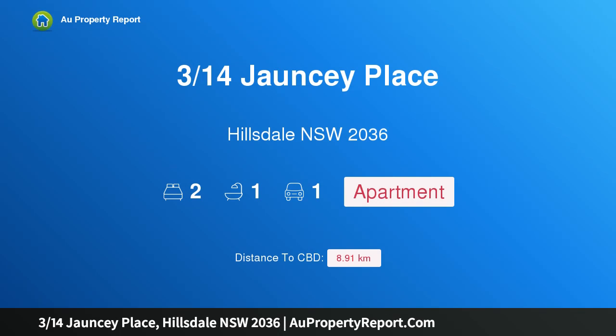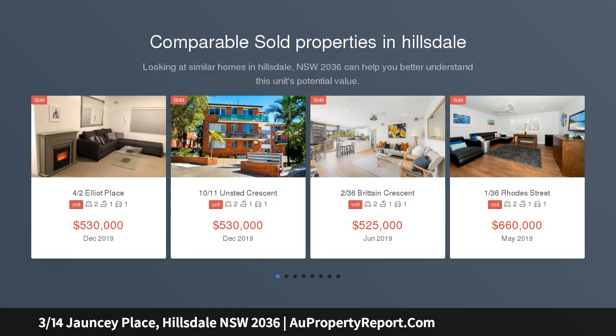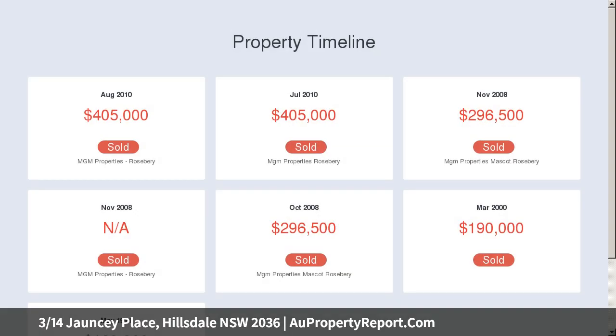Hi, I am glad to introduce property 314 Jauncy Place, Hillsdale, New South Wales 2036. Parkside living and village convenience — enjoy the best of village convenience and parkside living in this smartly renovated boutique apartment, tucked away in a quiet avenue behind South Point's retail and dining precinct. The freshly schemed apartment offers exceptional value and an ideal entry to the eastern suburbs market.